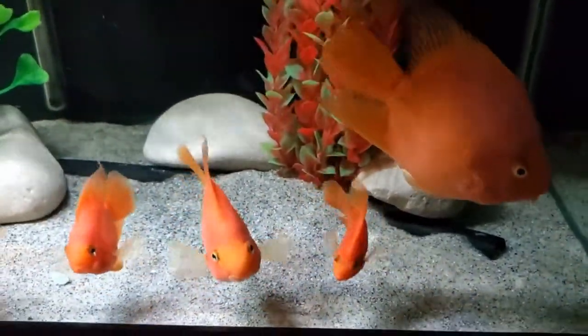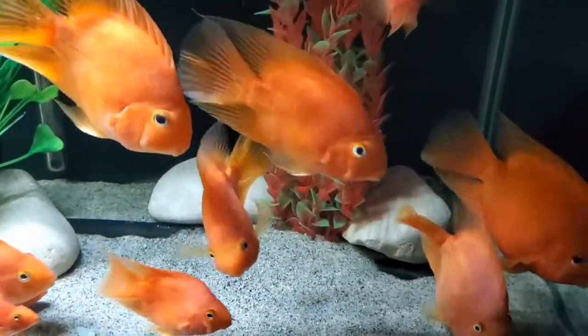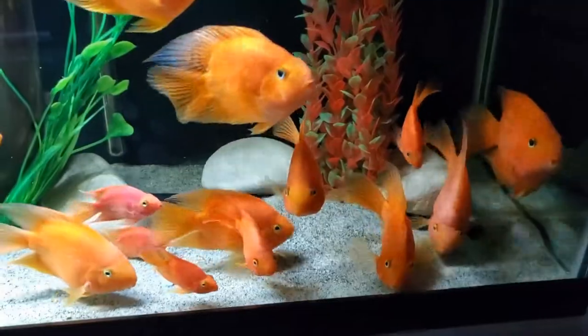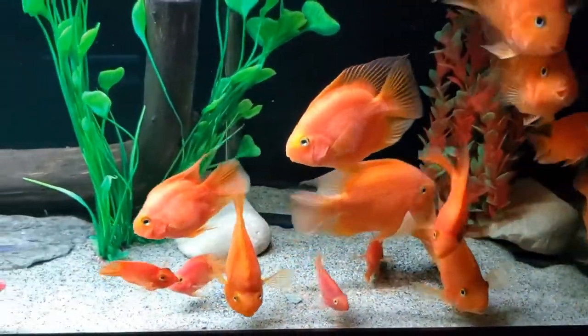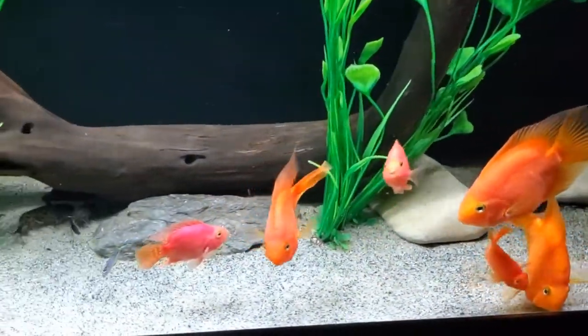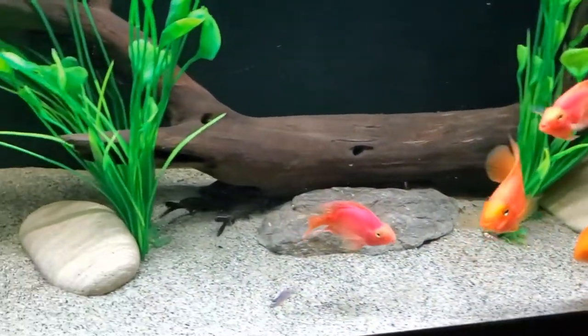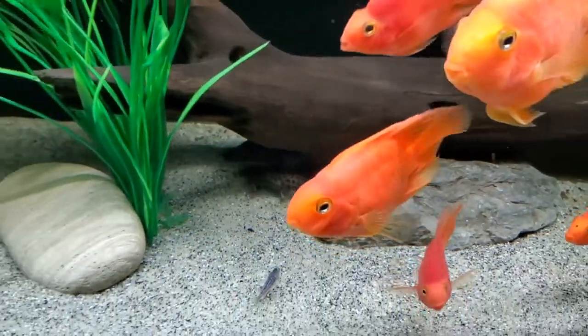You may have noticed that once again I've changed my scape. I removed the rock cave structures and added the driftwood. The catfish usually hide in the end of the driftwood as it's hollow from the right side to about midway. They are well acquainted with this piece of driftwood as it's been in their tank before.